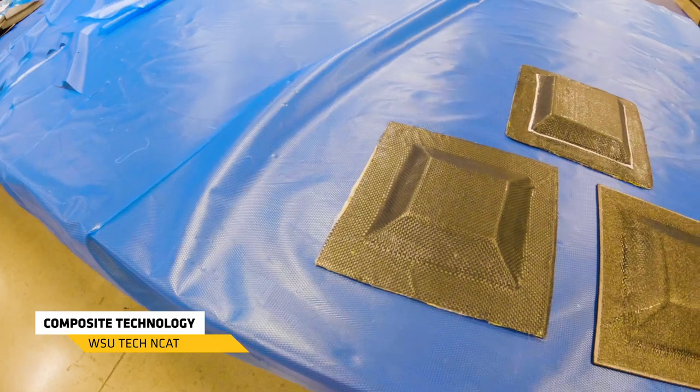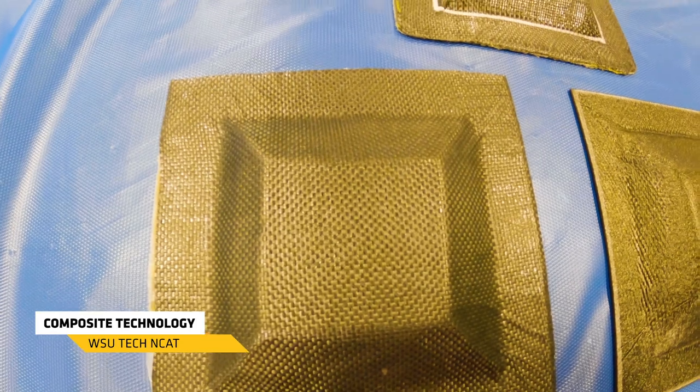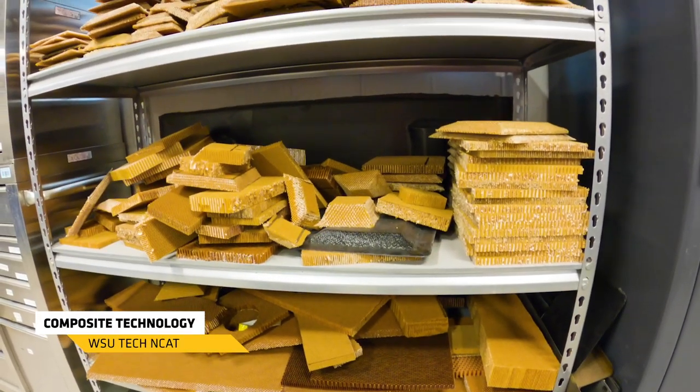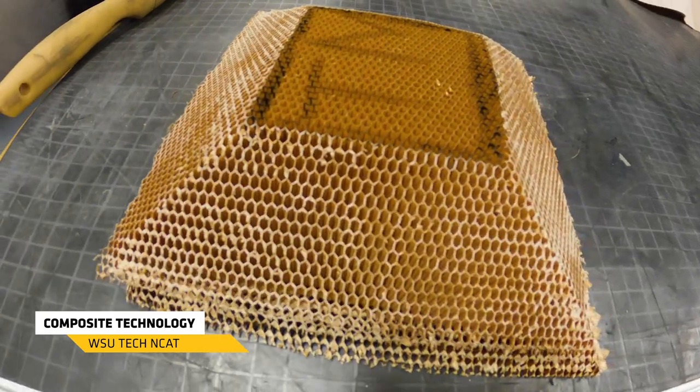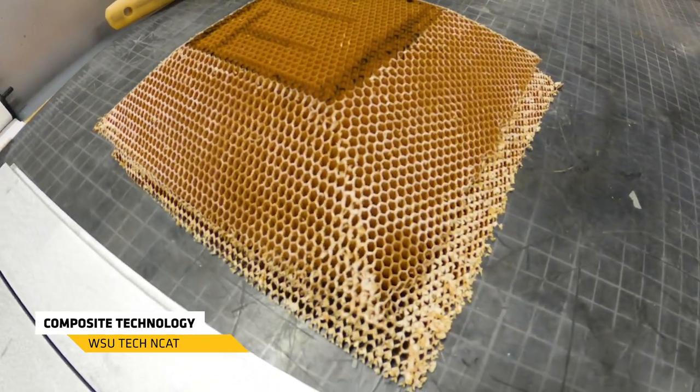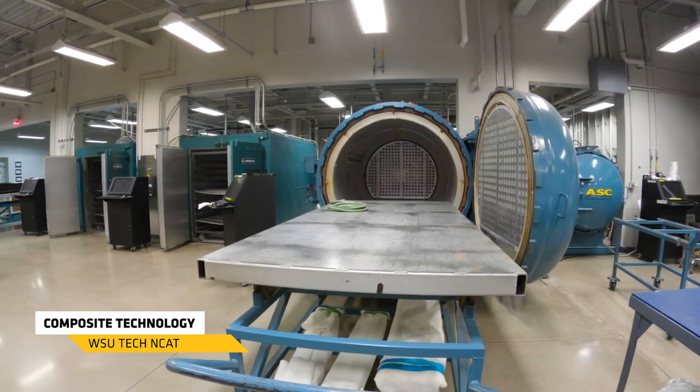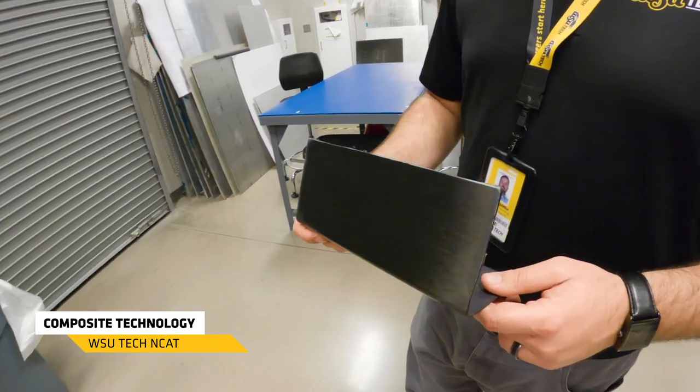This is our composite program. Inside our composite program we're teaching students how to work, build, and repair pieces of aviation composite material. This program starts off with composite manufacturing — a one-semester program. It's going to teach you how to measure with precision, pull and cut fabrics, layer them, and then go through the process of building them up so you can put them in these autoclaves that you see behind me and get that rigid piece we're looking for in the aviation industry.